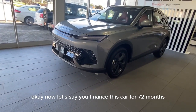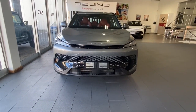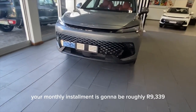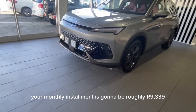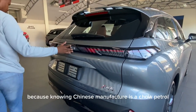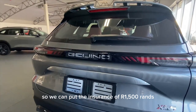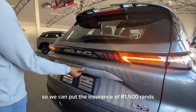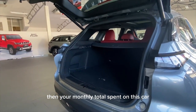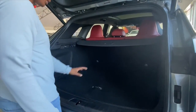If you finance this car over 72 months with no balloon payment and no deposit at the current prime lending rate of 11.75%, your monthly installment will be roughly 9,339 rands. Adding about 3,000 for petrol and 1,500 for insurance, your total monthly spend comes to approximately 13,839 rands.